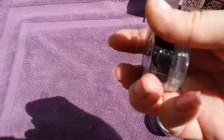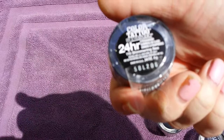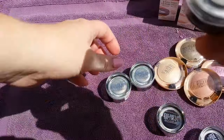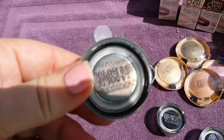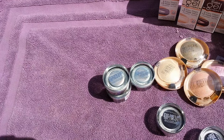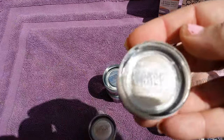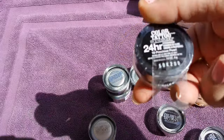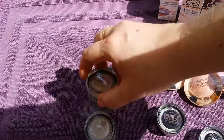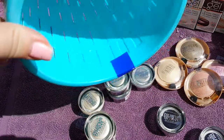I grabbed three of this one here — number 115, Shimmering Sea. It's a really pretty color, kind of like a really pale blue. I grabbed three of those. And lastly I got three of number 10, Precious Pearl — I thought that one was really pretty.